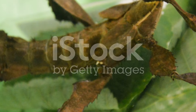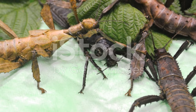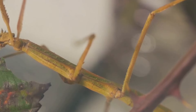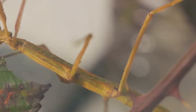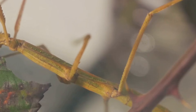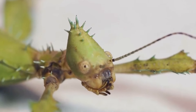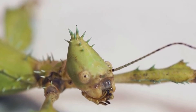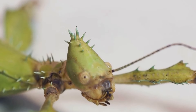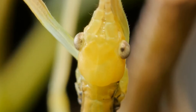At number 7, we have the elusive Stick Insect. This master of mimicry takes camouflage to a whole new level. Resembling twigs and branches, stick insects blend seamlessly into their surroundings, making them nearly invisible to predators. There are over 3,000 species of these fascinating creatures, each one uniquely adapted to their specific environment. From the slender and twig-like to the broad and leaf-like, their variety is testament to the wonders of natural evolution.